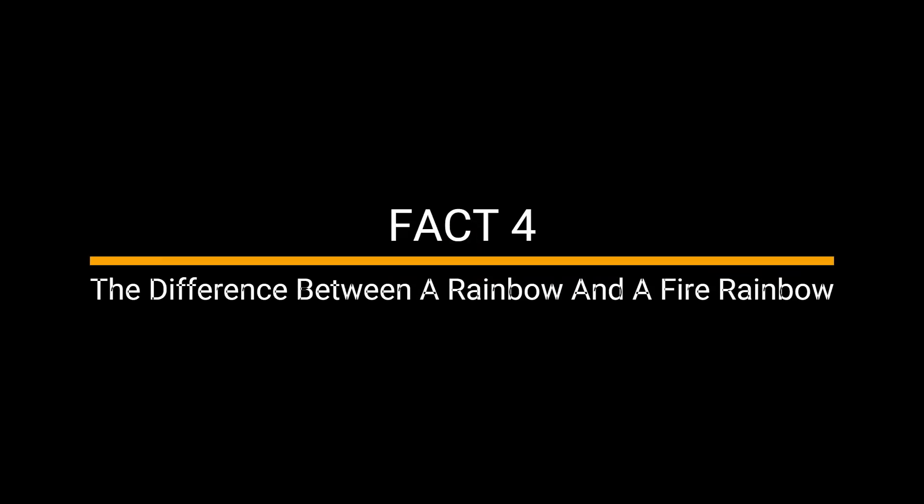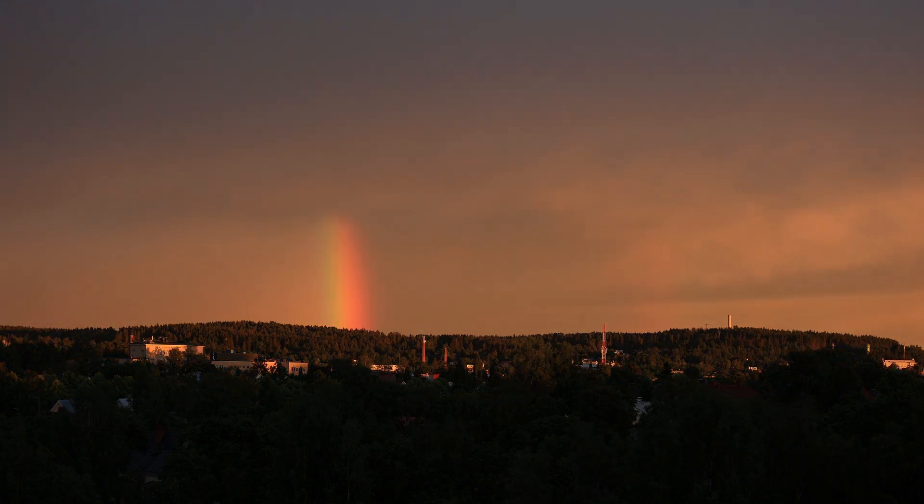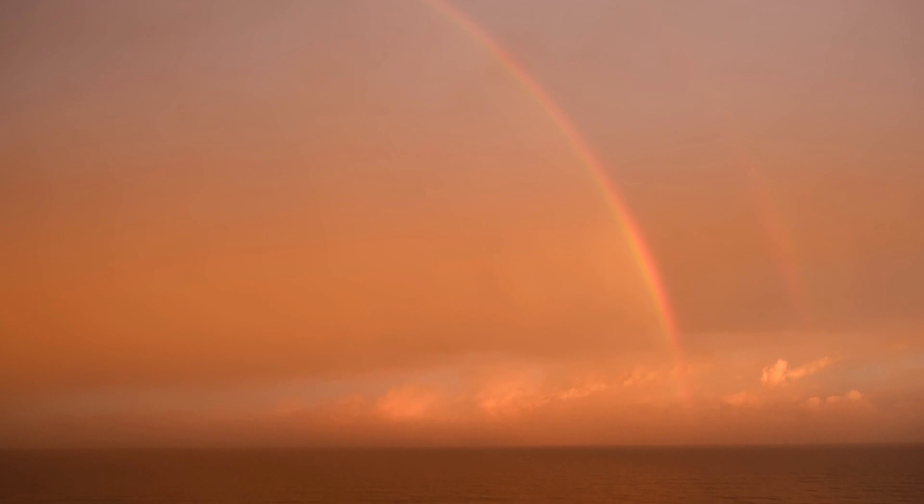Fact 4: The Difference Between a Rainbow and a Fire Rainbow. When the light from the sun is refracted and passes through the water droplets present in the air, rainbows are formed. Fire rainbows, however, do not form because of refraction from water droplets. They form when light from the sun is refracted through ice crystals found in cirrus clouds.